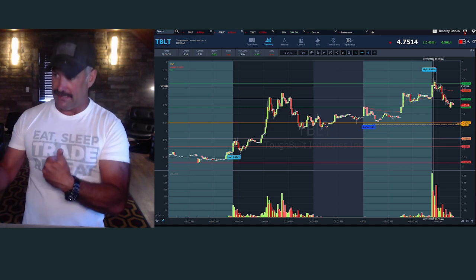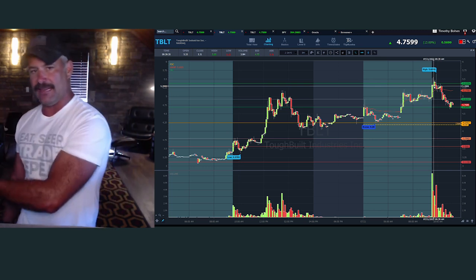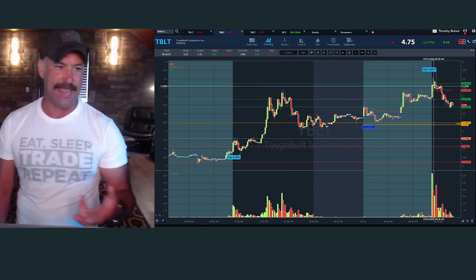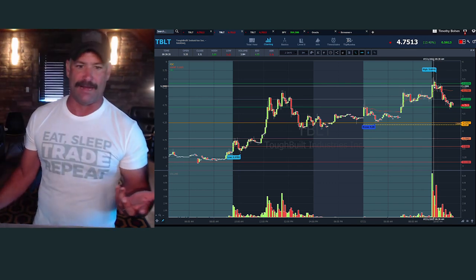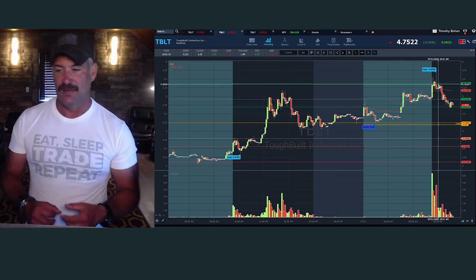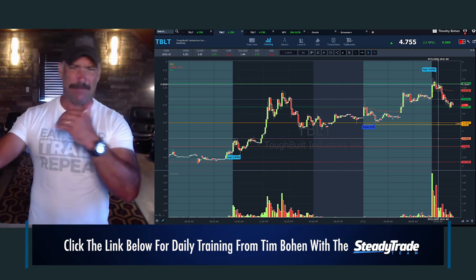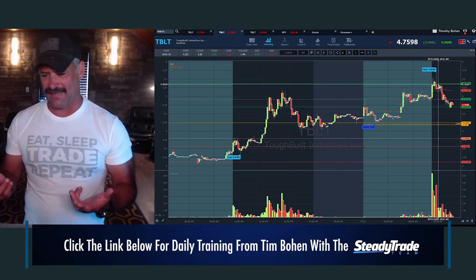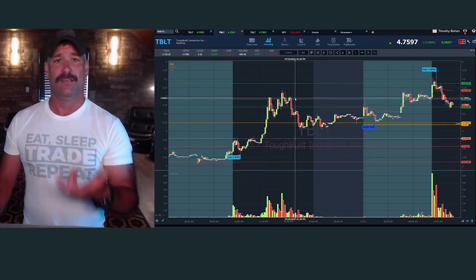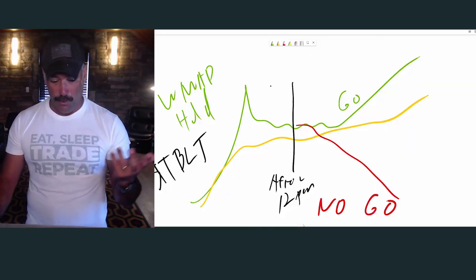You can trade these. Don't think GameStop's going to 1,000, don't think AMC's going to 100, and don't think TBLT is going to 10 or anything else you read on the internet. But if you trade these high-of-day breaks with 50 cent goals, 60 cent goals, maybe a dollar a share — depending on the three-to-one risk-to-reward methodology that I teach — you can consistently and profitably trade these things.